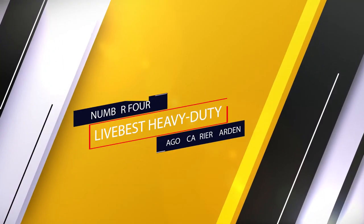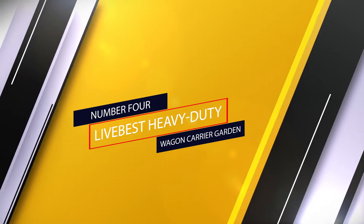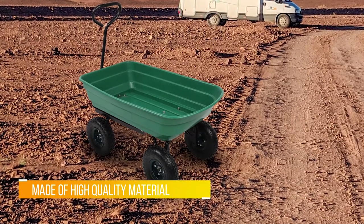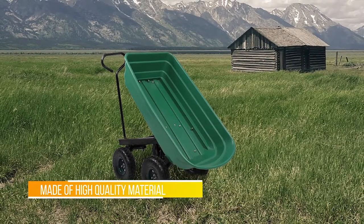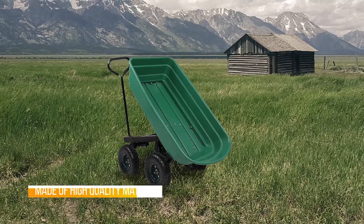Number four: Eastpoint Sports Masterton Billiard Pool Table. The Eastpoint Sports Masterton billiard table is a classic, fun, inexpensive, and massively popular pool table. This 87-inch pool table fits well in a basement game room or garage.